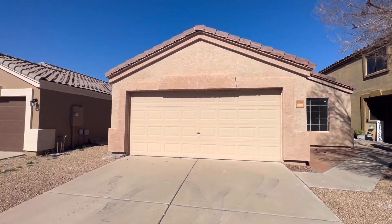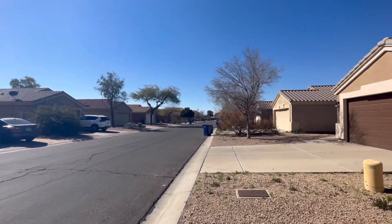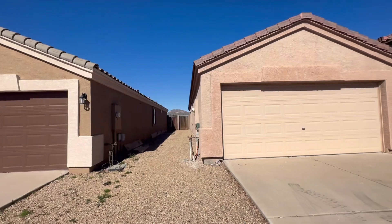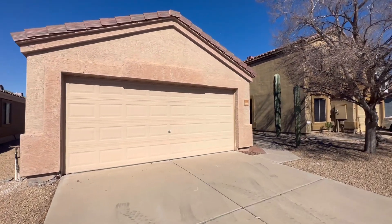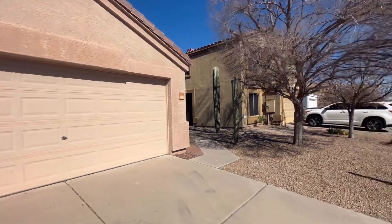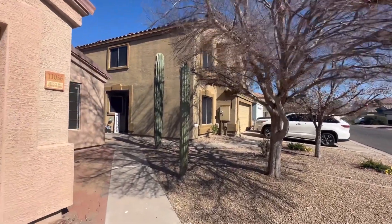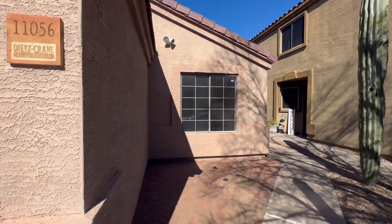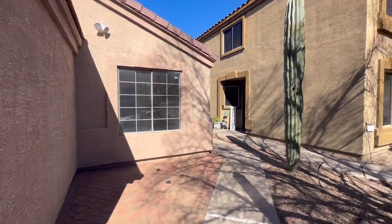This house is three bedrooms, two bathrooms, it's also 1,300 square feet, it's got a two-car garage. It's built in 2001 by D.R. Horton. The lot is 4,599 square feet, and the HOA is going to be about $70 a month. This house is listed at $361,000, and the cross streets are going to be Signal Butte Road and Broadway.